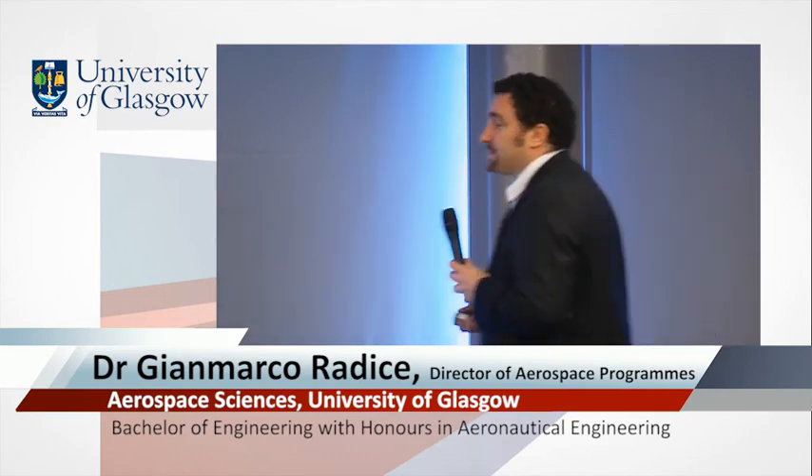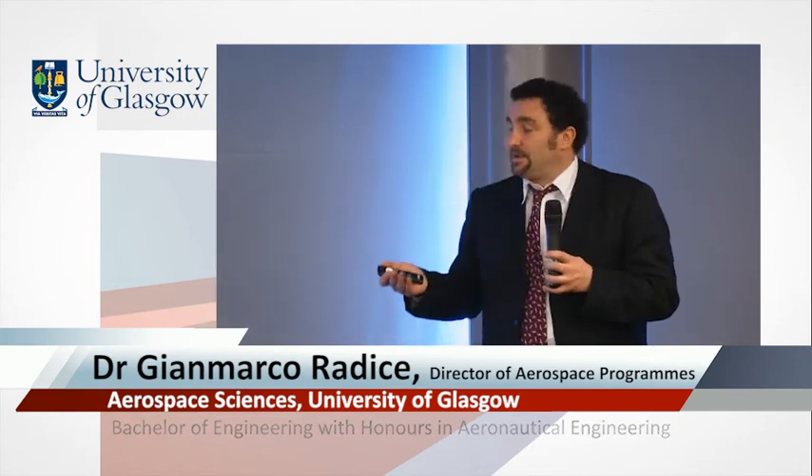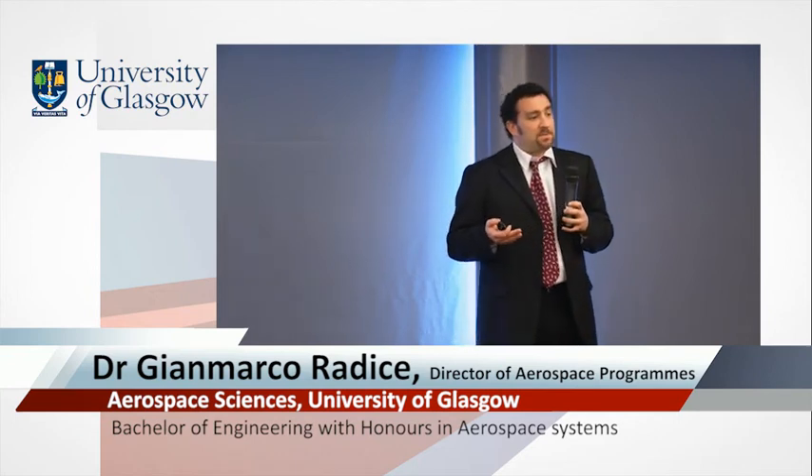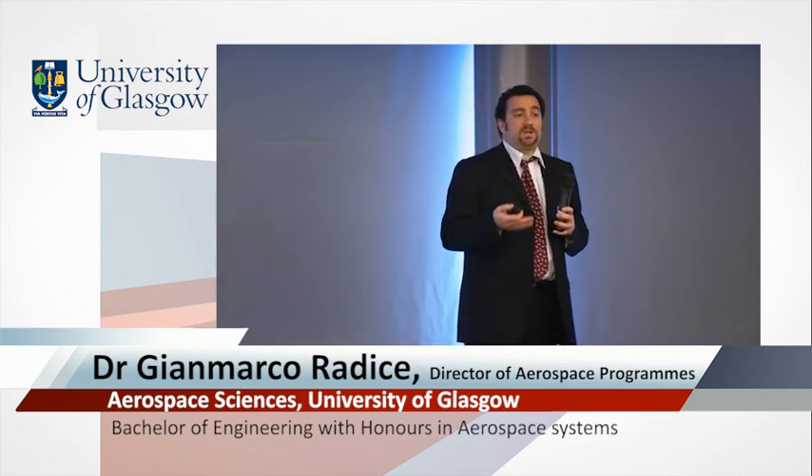Something obviously of interest to anyone enrolling in a university degree is: what do I get at the end of it? Hopefully a job. Students who graduate with these degree programs end up working mostly in the aerospace systems or aerospace engineering field, but not necessarily only in aeronautical engineering or aerospace defense companies. The degree programs equip students with a vast array of skills, knowledge, and capabilities that can be easily redeployed into other engineering domains.